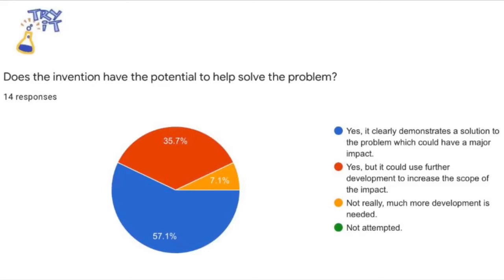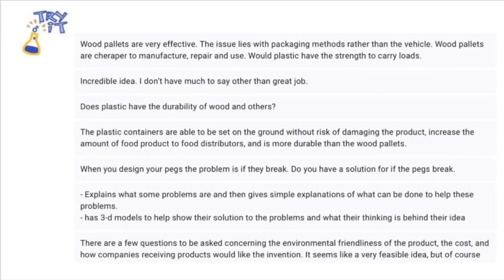After our presentation, they completed a Google Forms survey in which they could provide their feedback. When reviewing the responses from our fellow students, they asked questions such as: Does plastic have the durability of wood? Do you have a solution if the pegs break? What is the environmental friendliness of the product? How would companies receive products like the invention? Is it cost efficient? And is cross-hatching susceptible to collapse? They also provided ideas like collapsible walls so that workers won't have to go all the way in to get the goods inside. One student commented that the shipping industry has been around for a long time and it will be tough to convince people to switch. We even received feedback from a student who had worked in a warehouse and seen first-hand the amount of products that are damaged — that using saran wrap was difficult and wasteful, and that pallets are also easily broken and splintered.